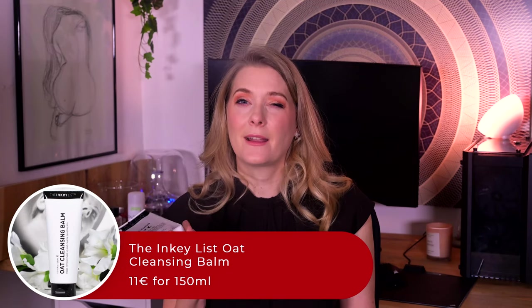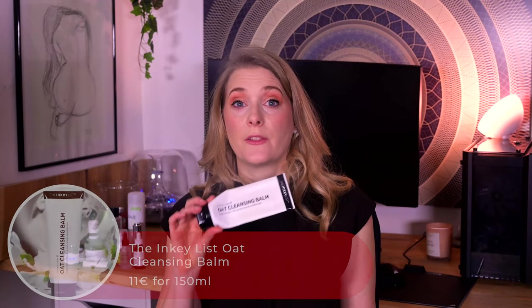Now that you have all the background information, let's start with the first category: Best Cleansers 2020. This actually starts with a new discovery, the Inkey List Oil Cleansing Balm. Unlike other balms, it comes in a tube rather than a pot, which makes it great to travel with, but hard to get every last bit out — I will probably be cutting this one open soon. Great for dissolving my makeup, it leaves my skin feeling nourished and calm. My go-to cleanser for tretinoin nights.